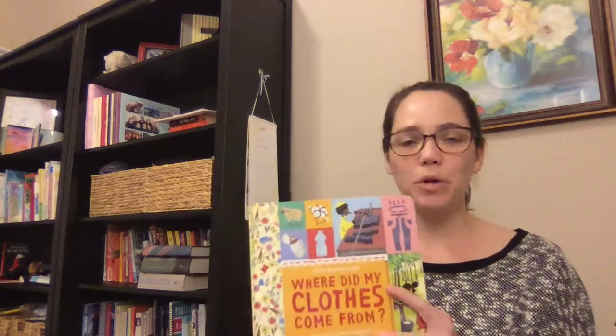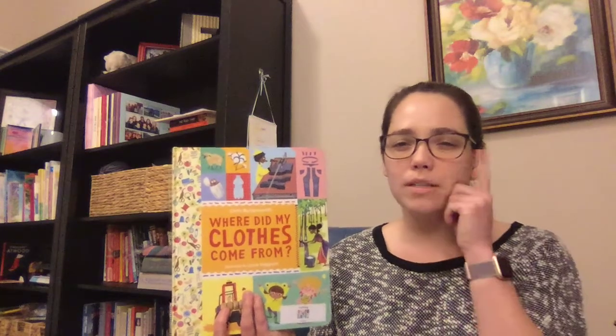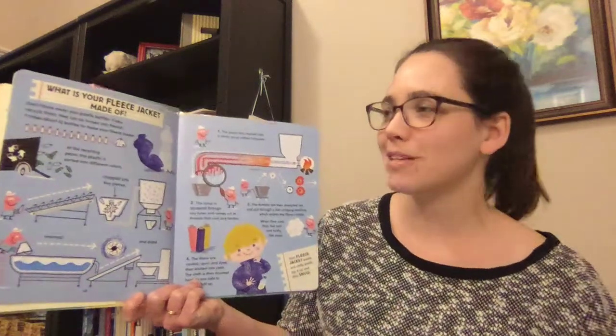The section we're going to read is called What Is Your Fleece Jacket Made Of? So think for a minute. Do you have any ideas? Who has a fleece jacket? They're usually pretty soft and warm. If you have one, think, what do you think they might be made of? I'm curious to see if you're surprised like I was or if you already knew this.